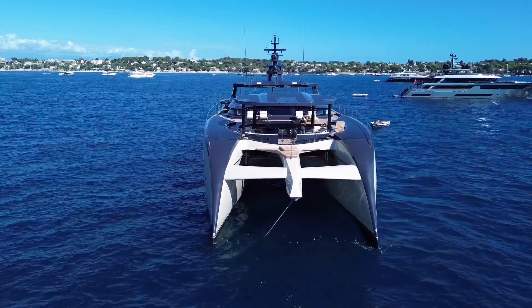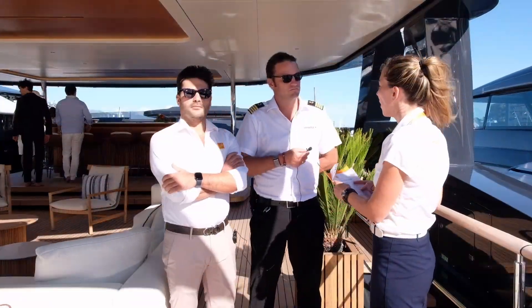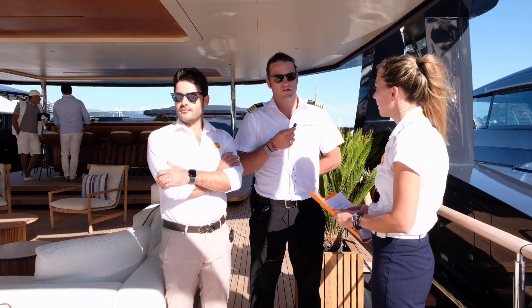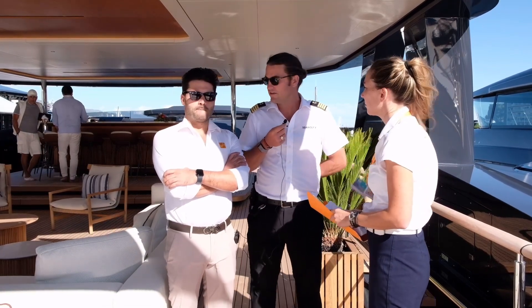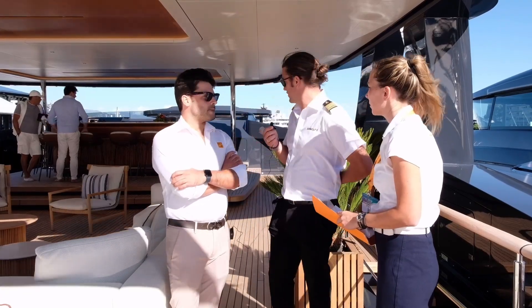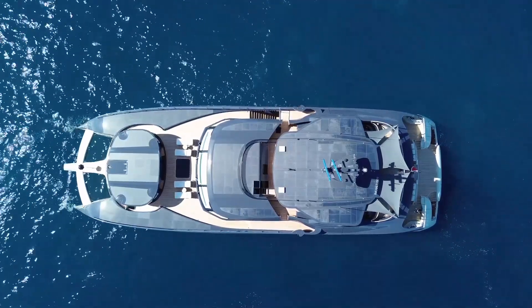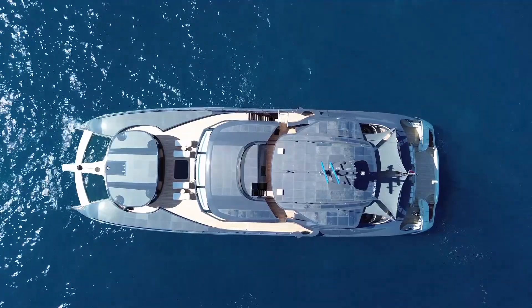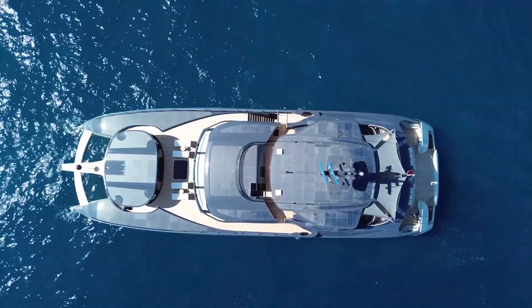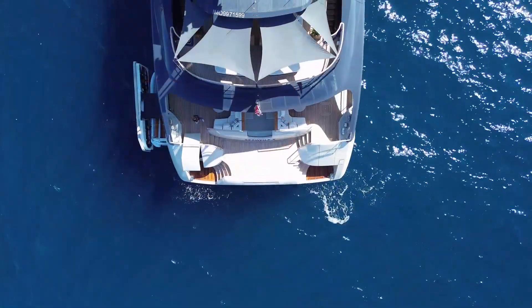From the operational side, the main benefit is the space — it's enormous deck space, much more similar to a 70-meter yacht. Besides the stability, the space is just incredible so guests can enjoy the aft deck, sun deck, and bow in great comfort. The volume is incredible: 499 gross tons for a 43-meter vessel — it's enormous.